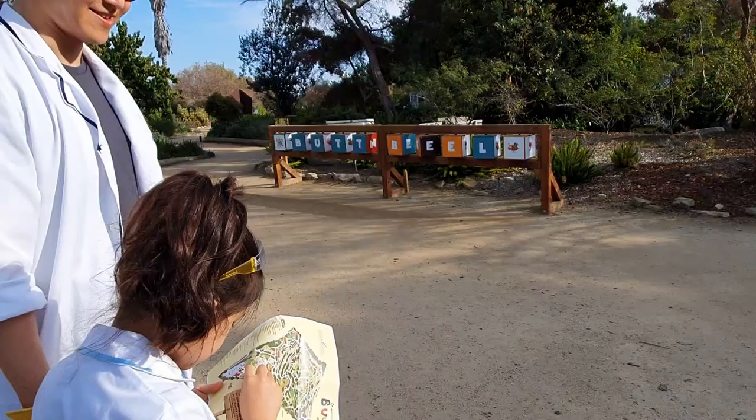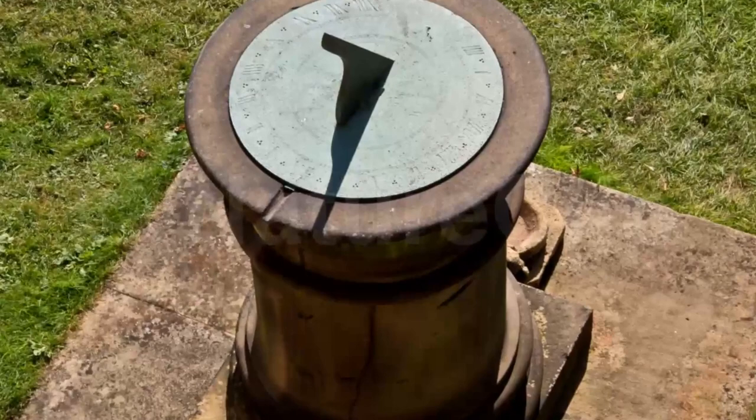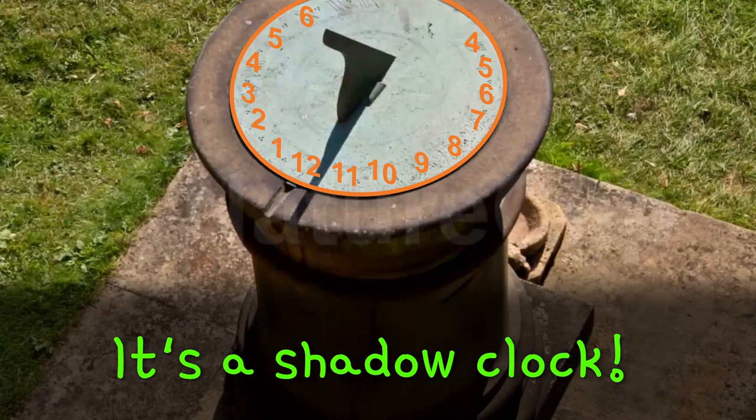Oh look, a sundial! What is a sundial? When the sun travels across the sky, the shadows of objects that block the sun will move across the ground. So a sundial is a tool that uses shadows to tell time? Yeah! Hours are marked down so that the shadow will point at the correct time based on where the sun is in the sky.